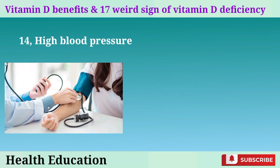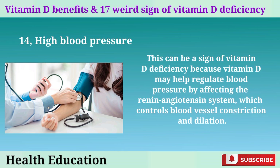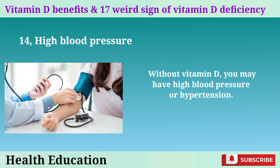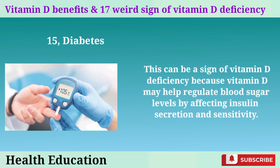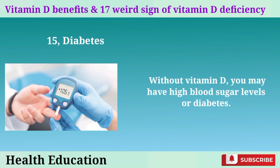14. High blood pressure. This can be a sign of vitamin D deficiency because vitamin D may help regulate blood pressure by affecting the renin-angiotensin system, which controls blood vessel constriction and dilation. Without vitamin D, you may have high blood pressure or hypertension. 15. Diabetes. Vitamin D may help regulate blood sugar levels by affecting insulin secretion and sensitivity. Without vitamin D, you may have high blood sugar levels or diabetes.